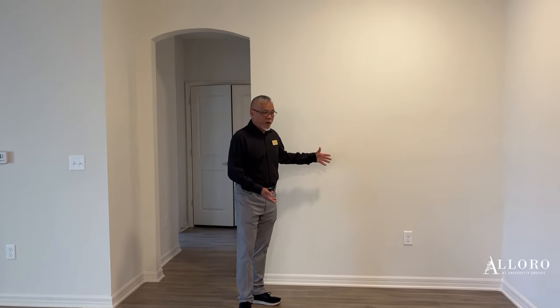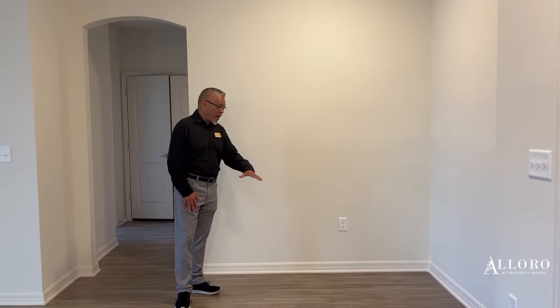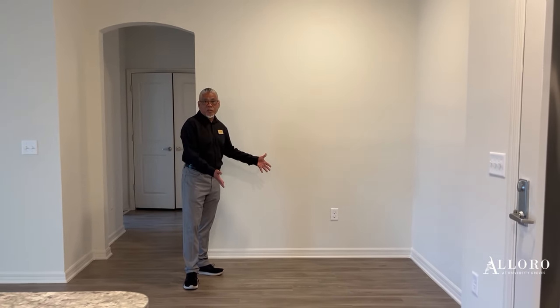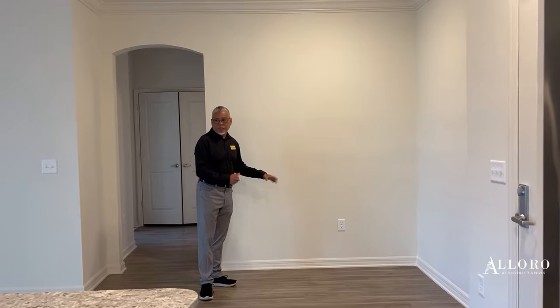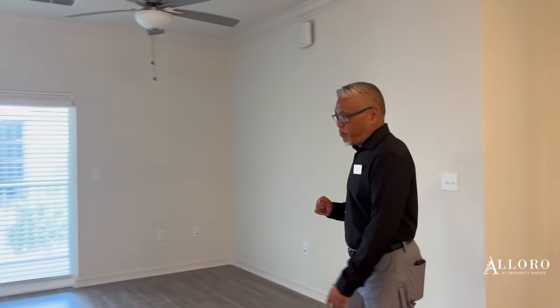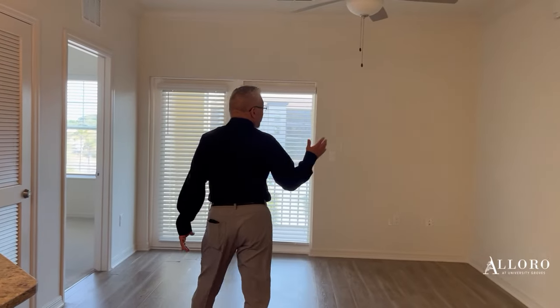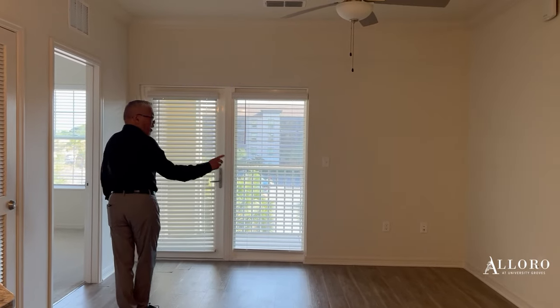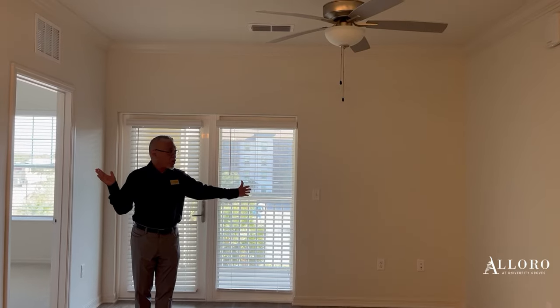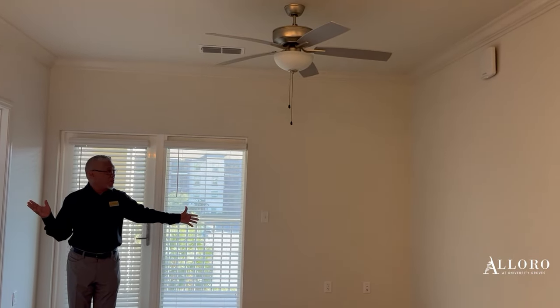As we enter our kitchen area, we have enough space for a dining room table — a four-chair dining room table fits very nicely here. We're going to our living room area, very spacious. We have cable hookups on both walls here so you can choose where you want to put your TV.